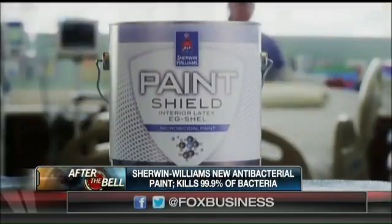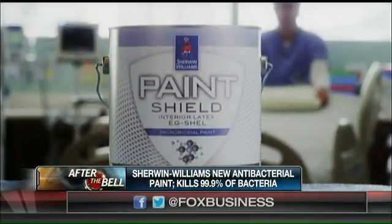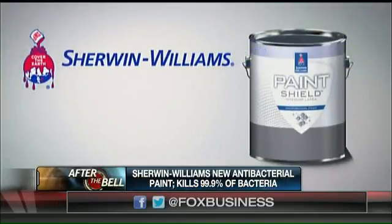How long do you have the patent for? Because I can imagine other paint makers are going to try and jump on the bandwagon with this. Patents last for a number of years, and this one will hold us. Not only that, it'll take years for anybody else to develop this type of technology and bring it to the marketplace.